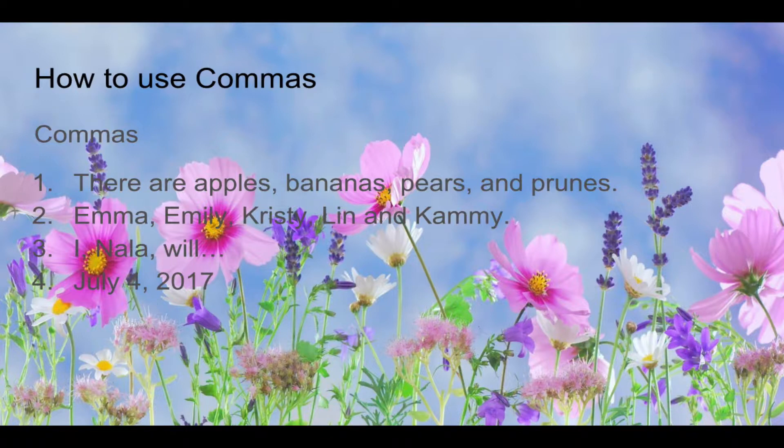Here are some examples. There are apples, bananas, pears, and ferns. Or, as dates: July 4th, 2017.